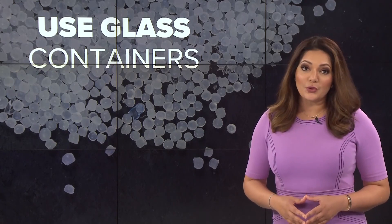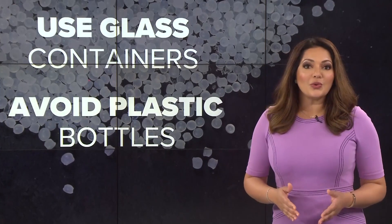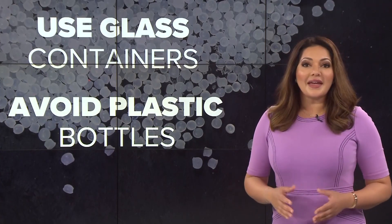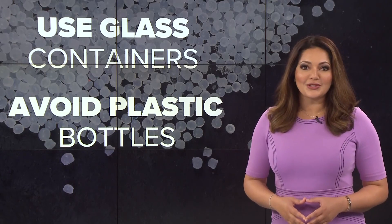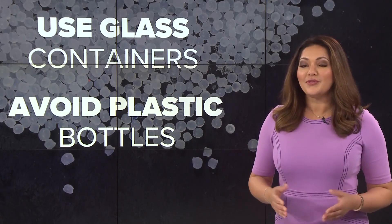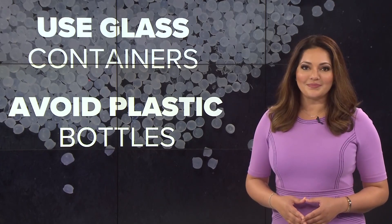Don't heat or reheat food in plastic containers — use glass containers instead. Also, avoid drinking out of plastic water bottles as much as possible. And if you're interested in cleaning up our beaches, the Galveston Bay Foundation hosts nurdle cleanups a few times a year. We have more information on our website, khou.com.